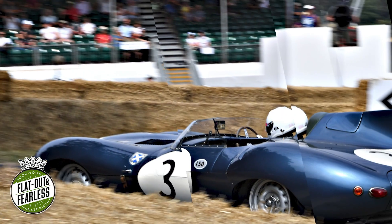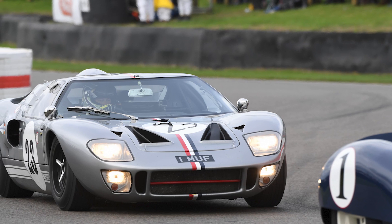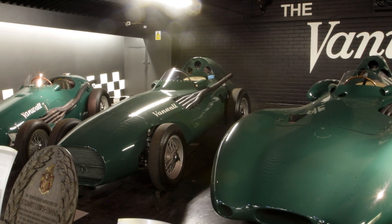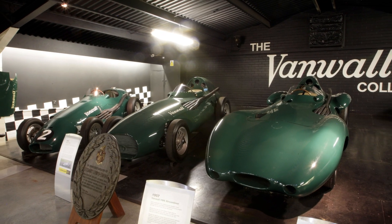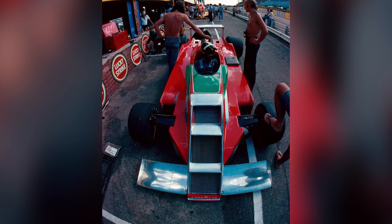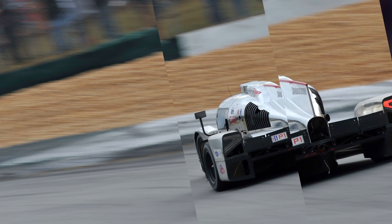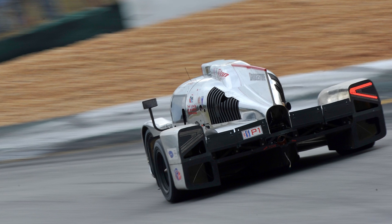Motorsport has provided some incredible beauty over the years — some machinery that is really artwork rather than industrial design. There are even cars that have been displayed in art galleries. But sometimes it all goes a bit wrong, and either through weird regulations, aerodynamic quirks, or just plain barmy designers, the opposite has happened. That's when motorsport produces cars you wish you'd never seen. Here is a selection of some of the very worst offenders.